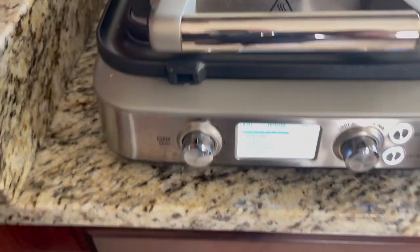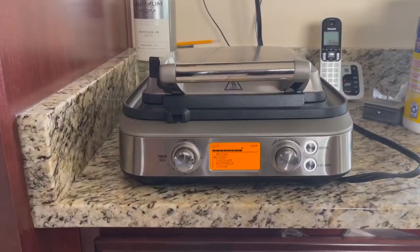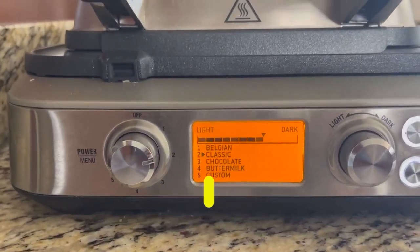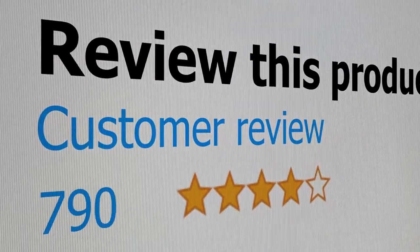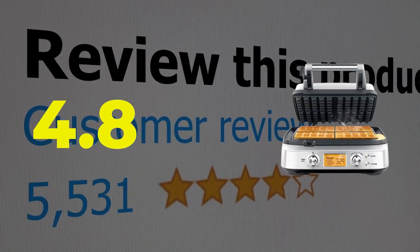Here are the main features of this product: highly customizable, material aluminum and stainless steel. This product's customer review is 4.8 out of 5.